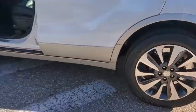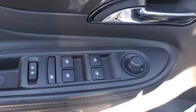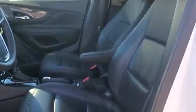Four-wheel disc brakes, universal garage door opener, trip computer, heated front seat, rear window defroster, electronic stability control, fog lights, heated front driver and passenger seat, compass, security system, power windows.